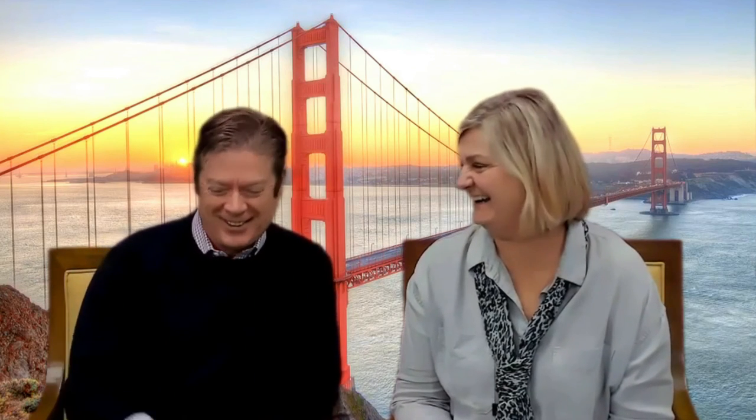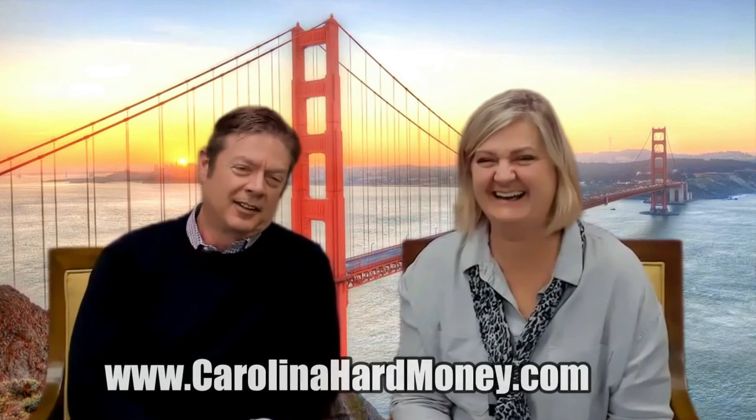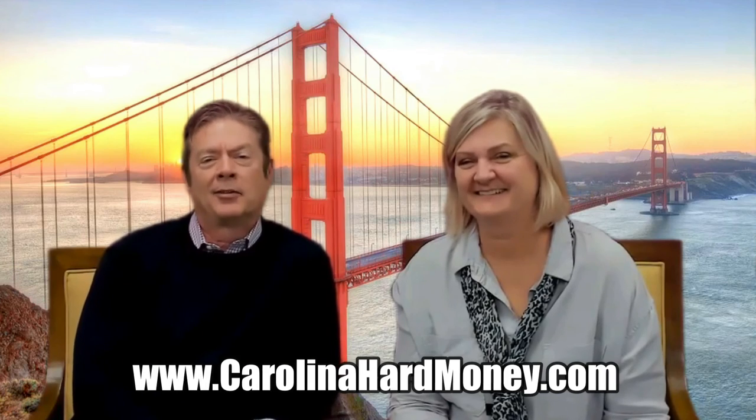It was wonderful having you with us. Don't forget to subscribe and hit the like button — Scott always tells us we get paid by the likes. Our website is CarolinaHardMoney.com. If you're interested in investing, click on the investor tab. Have a great day and thank you so much for joining us.